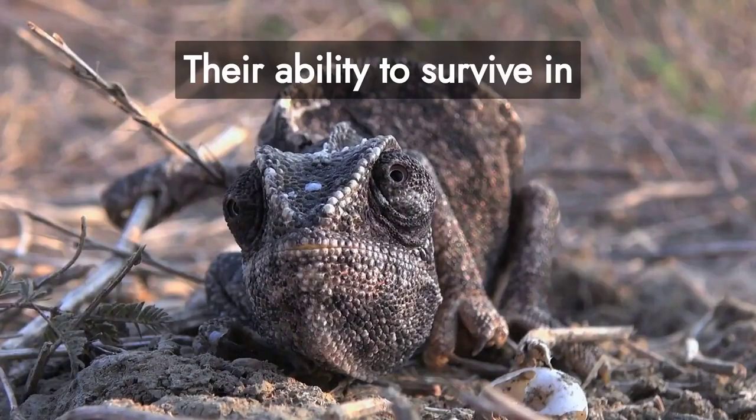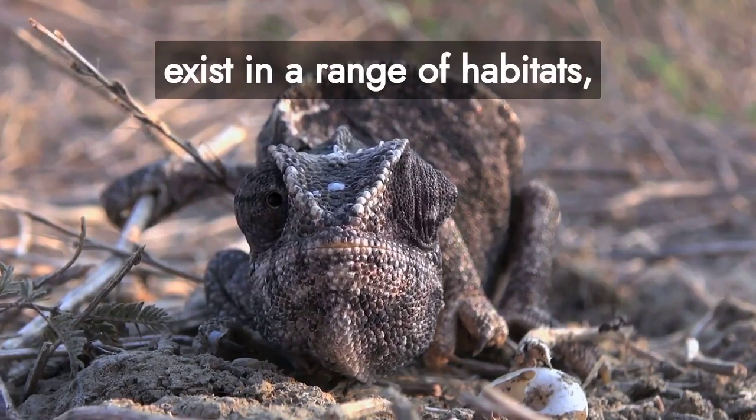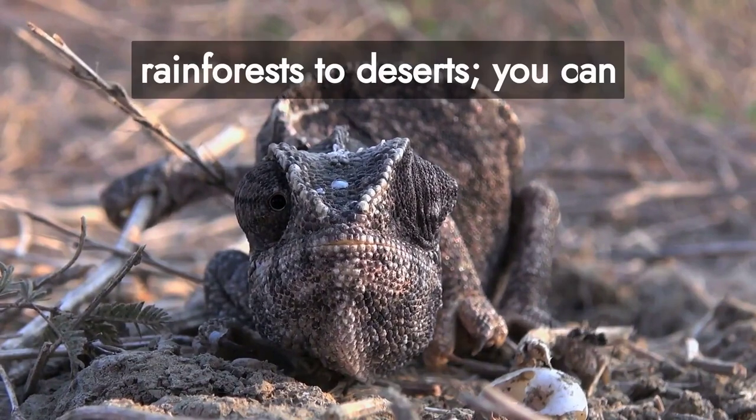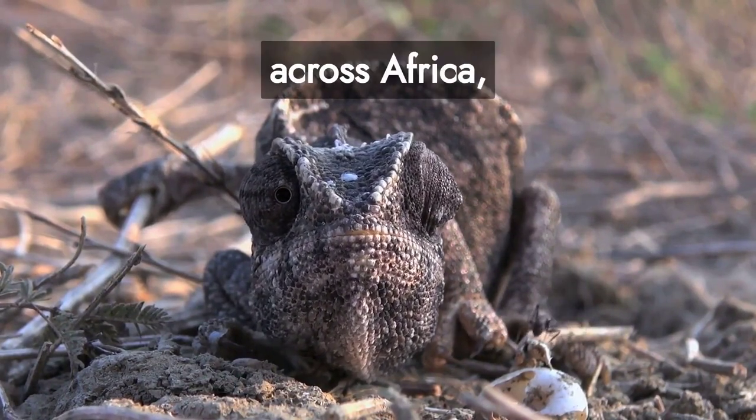Their ability to survive in various conditions is another wonder. Chameleons exist in a range of habitats, from rainforests to deserts. You can find them in southern Europe, across Africa, and even in southern Asia.